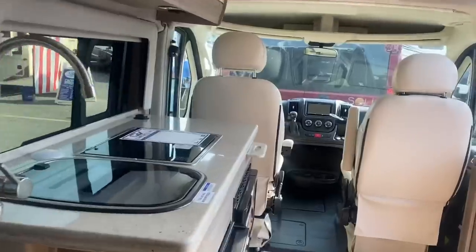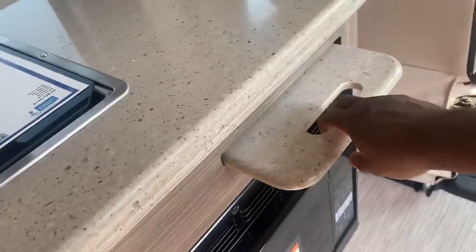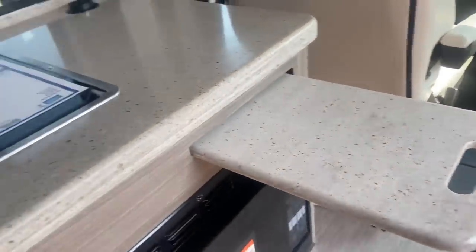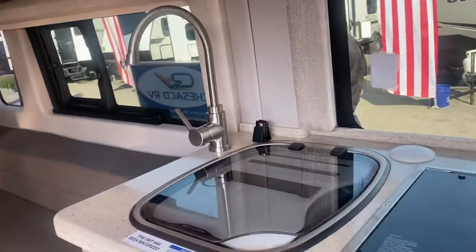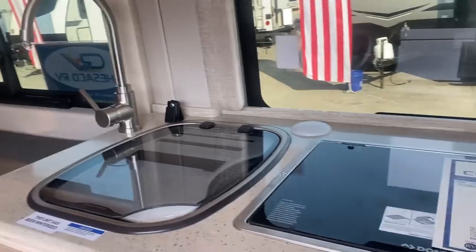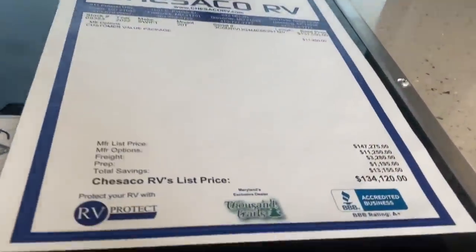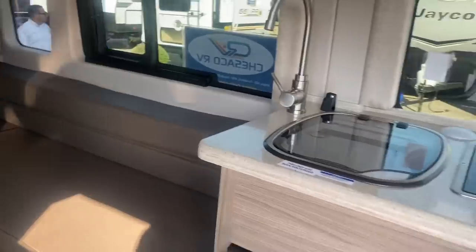This one is pretty nice. I like that it has this little pull-out for extra prep space, because one of my biggest pet peeves about these RVs is that they don't have enough cooking prep space. Let's see how much this one costs — it's $134,000. But I like this one, this one is nice.